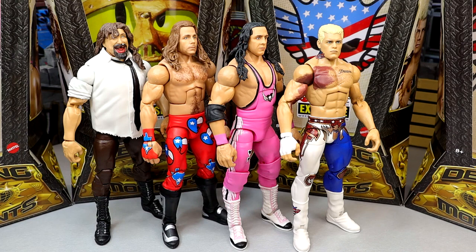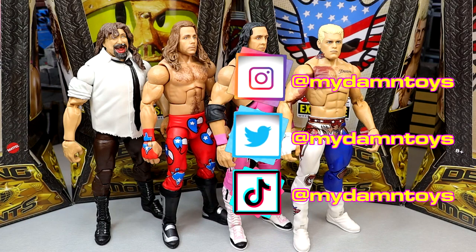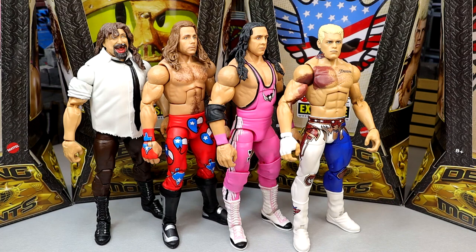Overall I think this set is worth grabbing. Mankind could be better, HBK's head sculpt could be better, and Bret Hart is similar to what we just got, but Cody is fantastic. Let me know in the comments what your thoughts are on these Defining Moments figures and who you think should be in the next four-pack. Big shout out to the Patron army — follow us on Instagram, Twitter, and TikTok at MyDamToys. Thanks for watching!